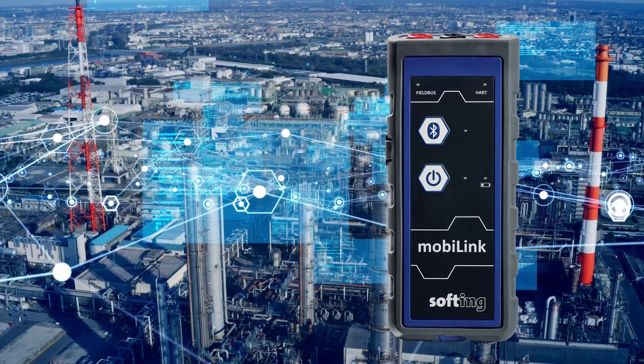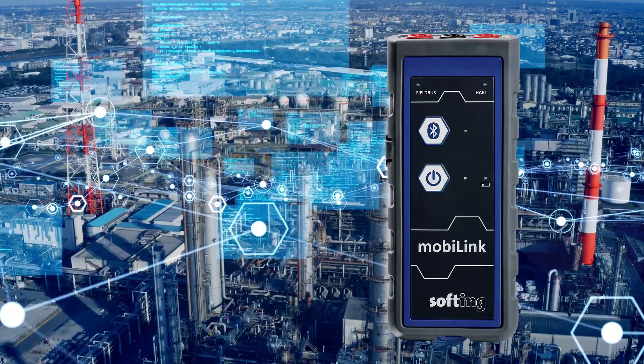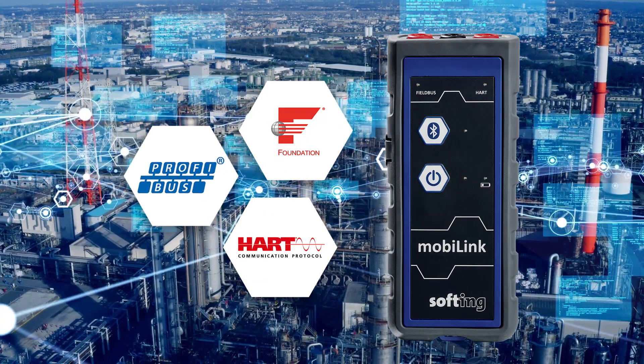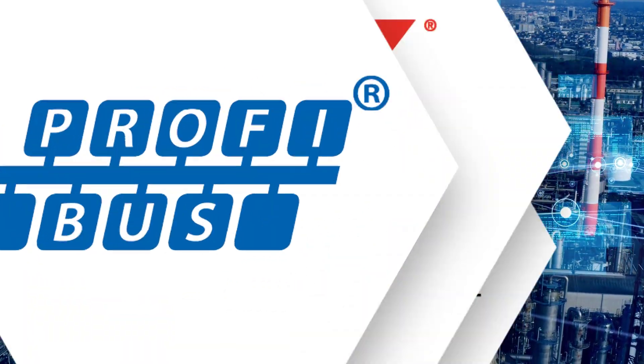What makes MobiLink truly stand out is its multi-protocol capabilities. It seamlessly supports the three protocols in the process industry: HART, Foundation Fieldbus, and Profibus PA. Whether you're dealing with HART-enabled devices, Foundation Fieldbus systems, or Profibus PA networks, MobiLink has you covered.